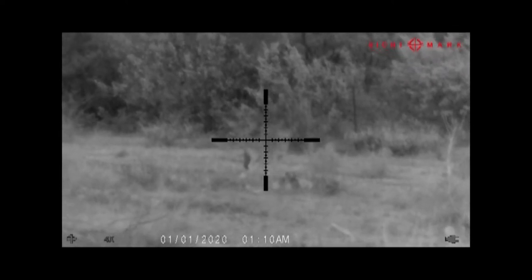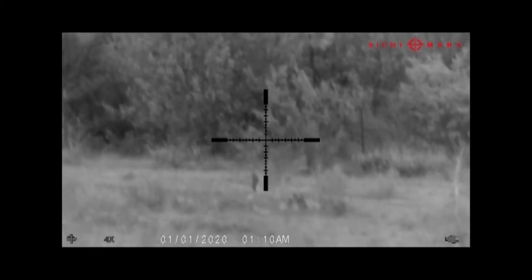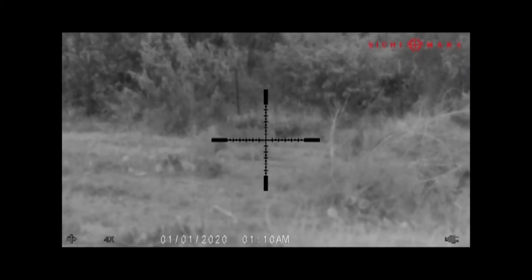Once he crawled through the fence I knew exactly where he was headed, so I just waited for him. Oh yeah!